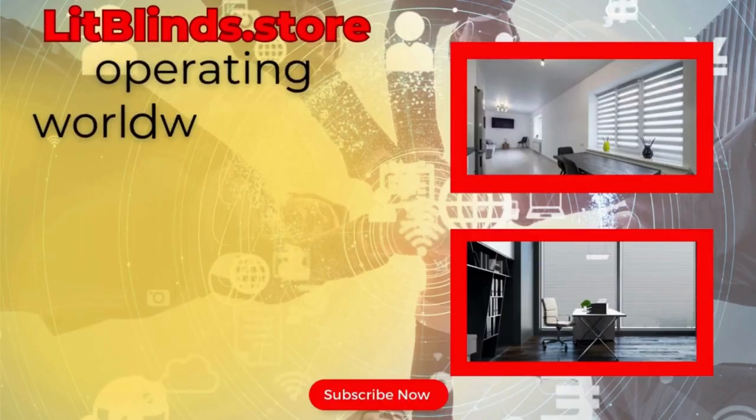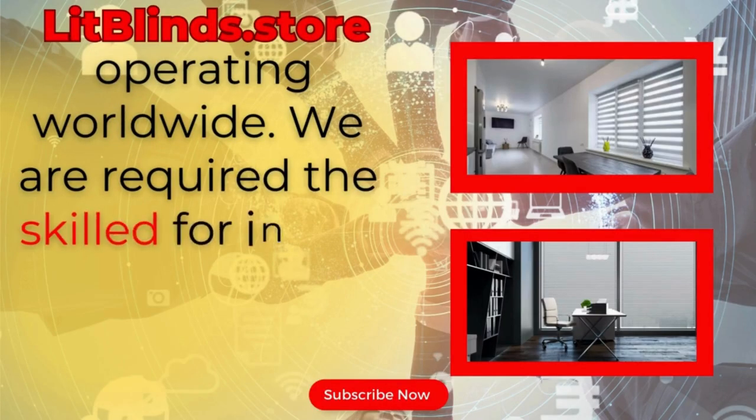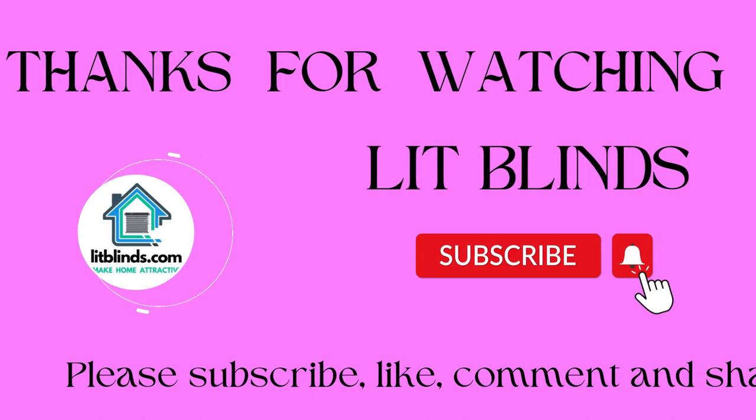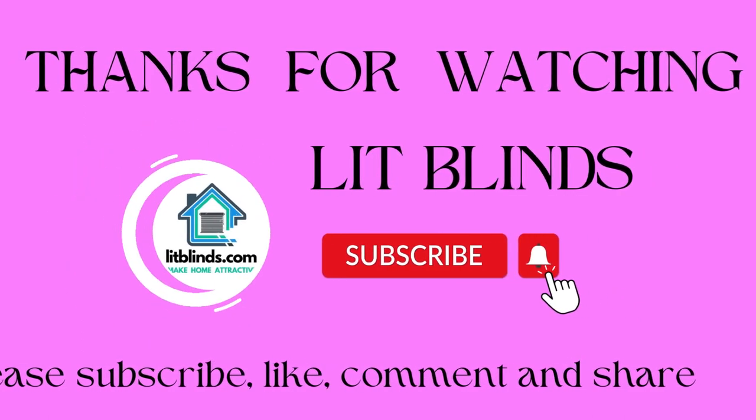Litblinds.store, operating worldwide. We are equipped to install window blinds in different countries. Thanks for watching — don't forget to subscribe, like, comment, and share.